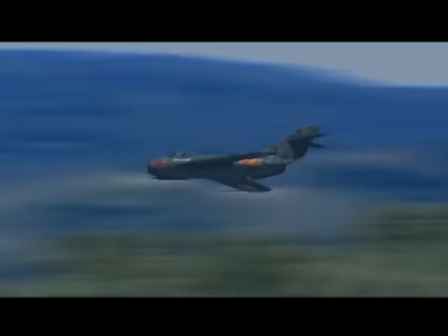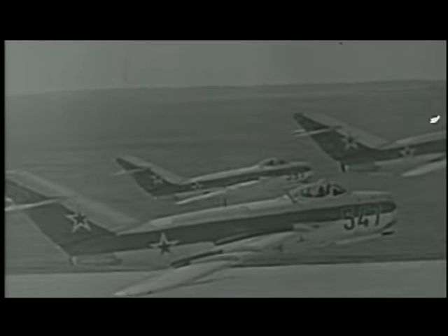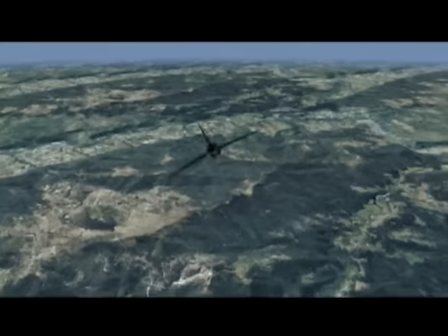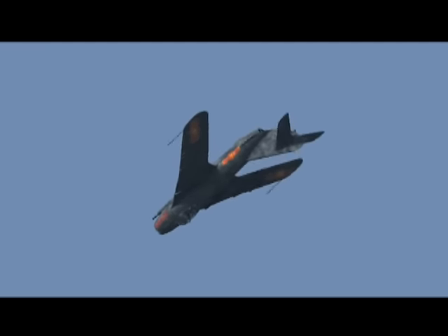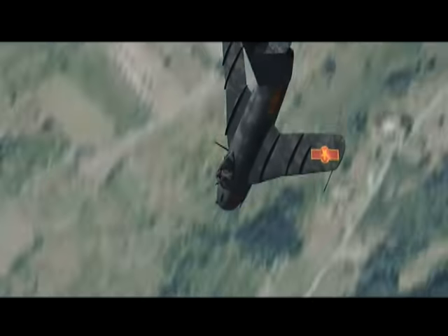The swept-wing MiG-17 was derived from the Soviet MiG-15 design. It first flew in 1950 and deliveries began in 1952, but too late to take part in the Korean War. The MiG-17 was a general-purpose day fighter armed with three cannon, but could also carry a bomb load under the wings. It was more powerful and maneuverable than its predecessor and could outturn any operational jet fighter then in existence.